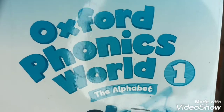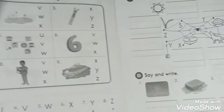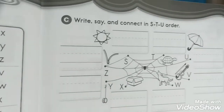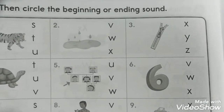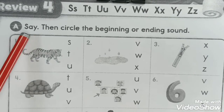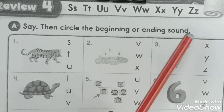Please open your activity book - two pages: forty-two and forty-three. This is the review for pages forty-two and forty-three. We are going to do it all together. Let's start here with letter A. Say then circle the beginning or ending sound.